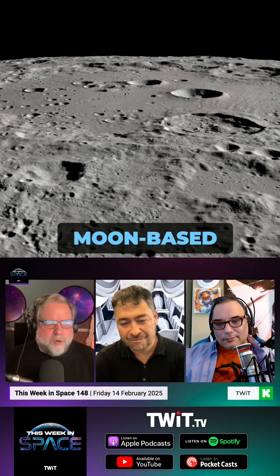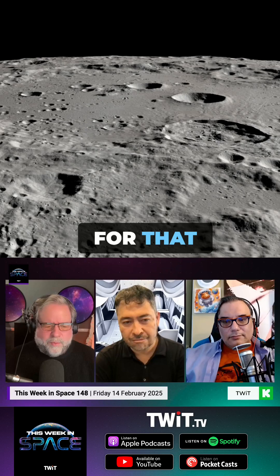We're here today to talk about moon-based sighting, and your favorite location for that, which you've worked out pretty thoroughly, is the crater Clavius.